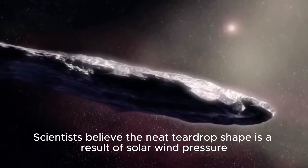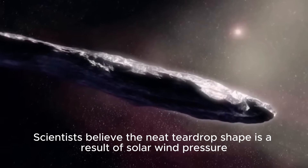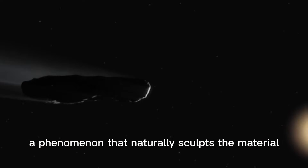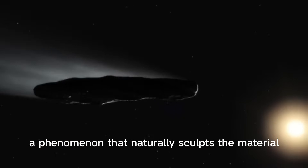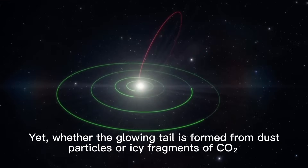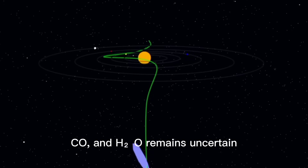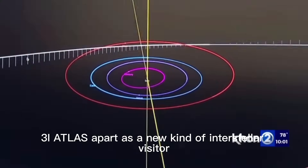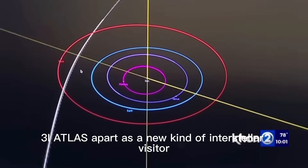Scientists believe the neat teardrop shape is a result of solar wind pressure balancing the outflow of CO2 gas, a phenomenon that naturally sculpts the material. Yet whether the glowing tail is formed from dust particles or icy fragments of CO2, CO, and H2O remains uncertain. What's clear is that this plume sets 3I Atlas apart as a new kind of interstellar visitor.